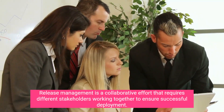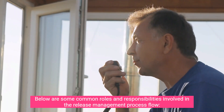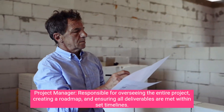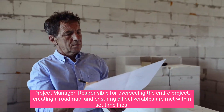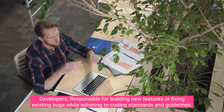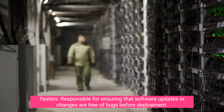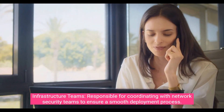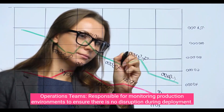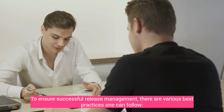Release management is a collaborative effort that requires different stakeholders working together to ensure successful deployment. Common roles include: the project manager, responsible for overseeing the entire project, creating a roadmap, and ensuring all deliverables are met within set timelines; developers, responsible for building new features or fixing existing bugs while adhering to coding standards; testers, responsible for ensuring software updates are free of bugs; infrastructure teams, responsible for coordinating with network security teams for smooth deployment; and operations teams, responsible for monitoring production environments during deployment.